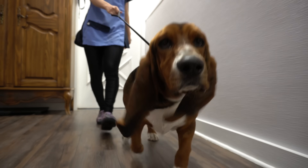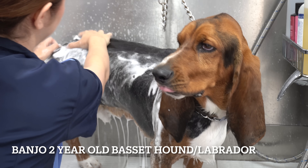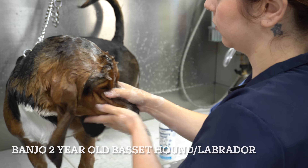With velvety long ears that can be tied into a bow, the Basset Hound is one of the most recognizable breeds. This is Banjo, and he's a two-year-old Basset Hound and Labrador mix.